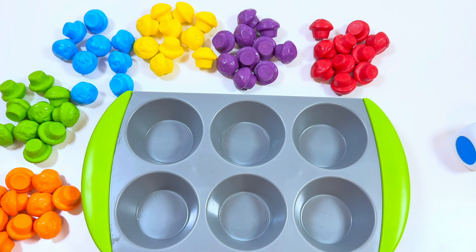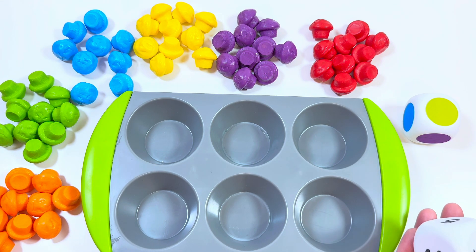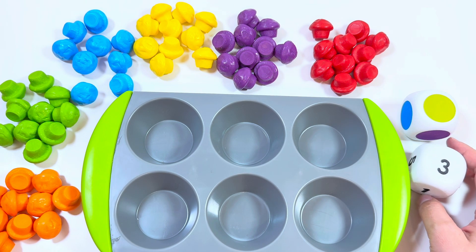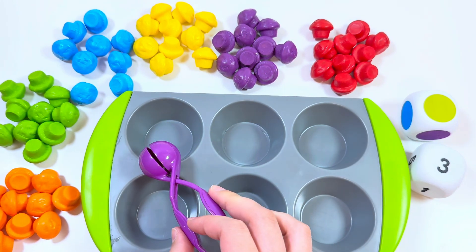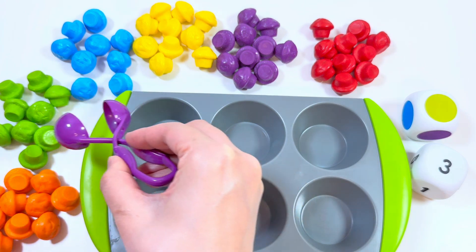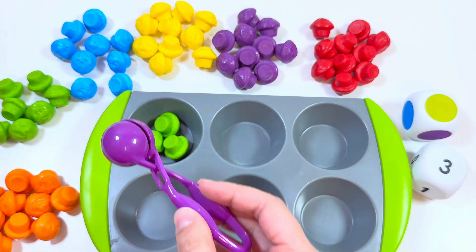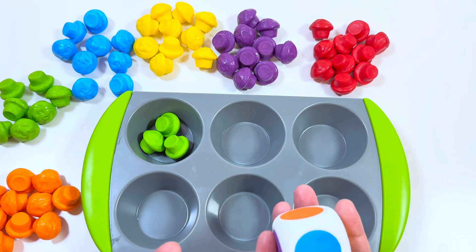Let's start with color — wow, green! And I will roll the number dice — number three. Now we need to put three green muffins. One, two, three. Right! Let's roll the dice again.